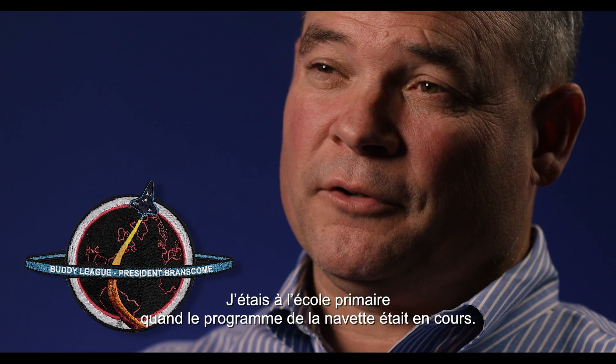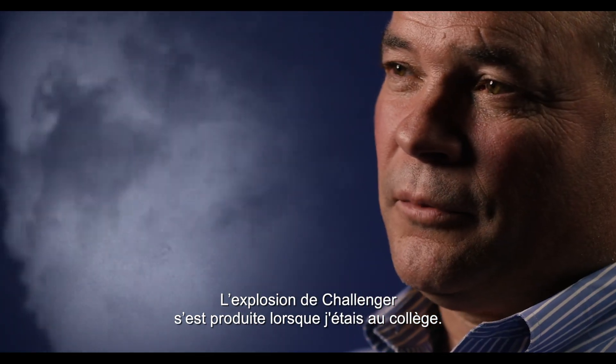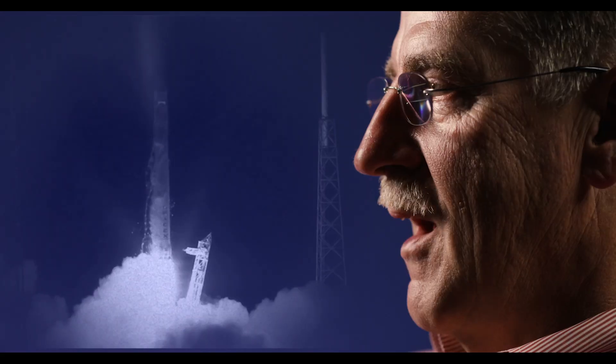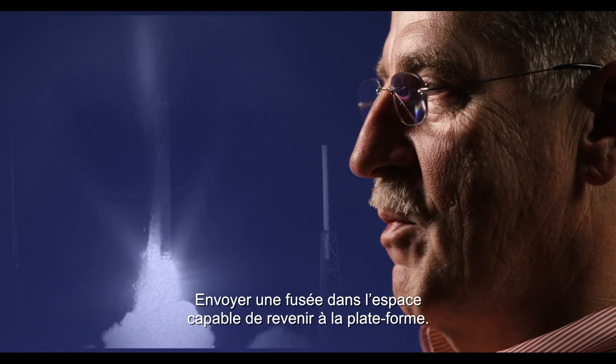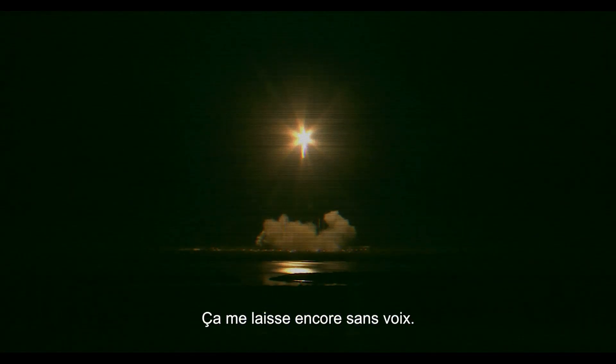The shuttle program was developing when I was in elementary school, and the Challenger disaster was huge news when I was in middle school. Actually sending a rocket up capable of returning it back to the pad — that still leaves me in shock.